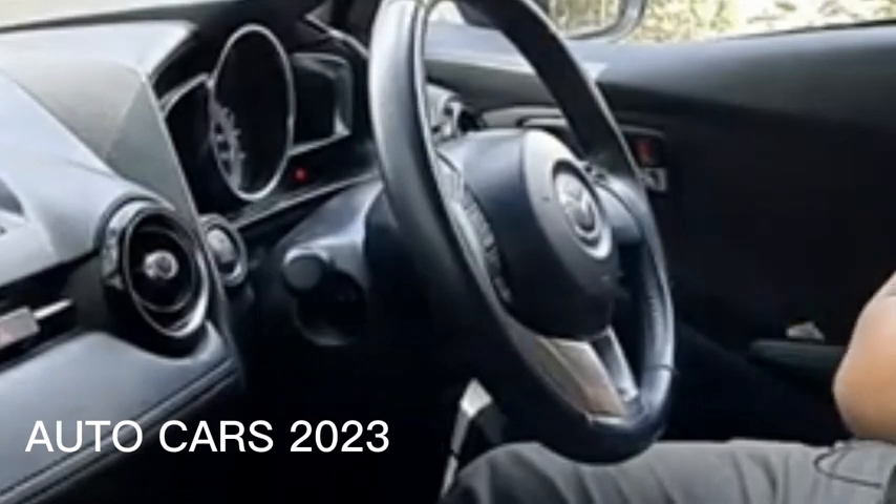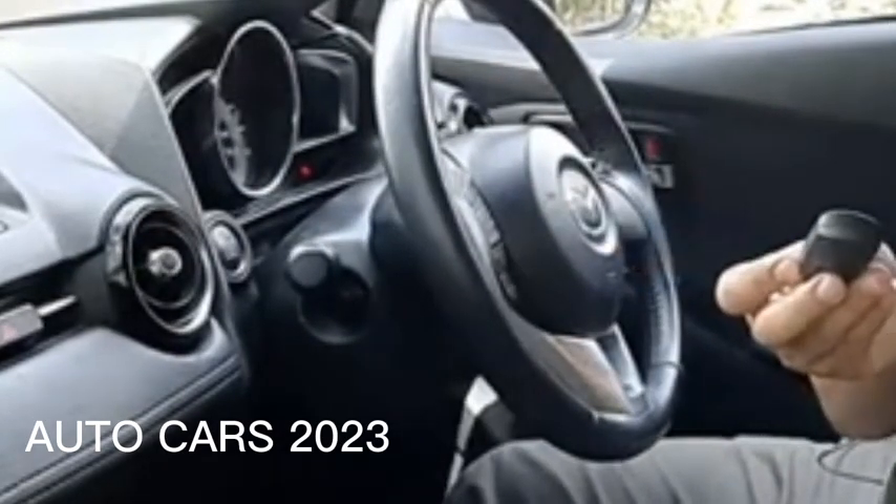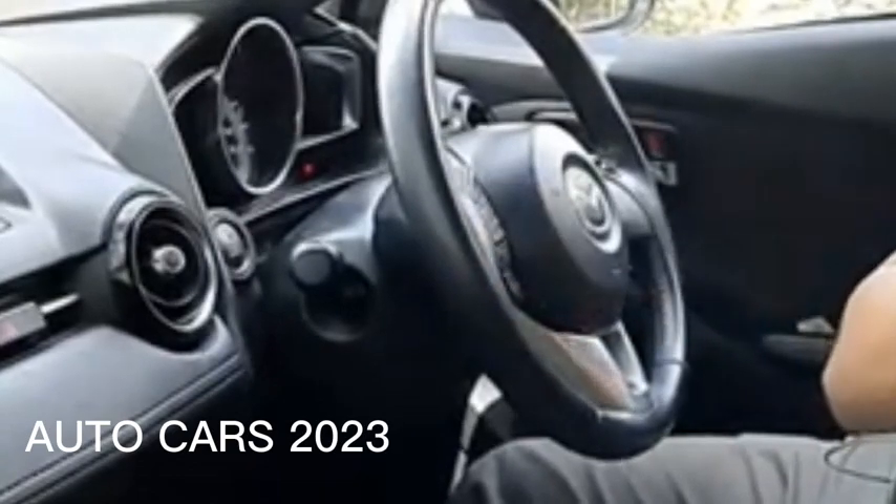Periodically check the condition of the smart key — usually the battery lasts up to 3 years. Even better if you have a battery backup.